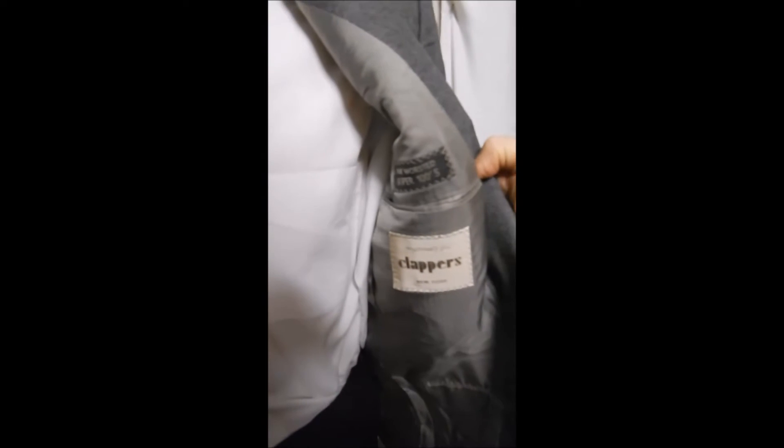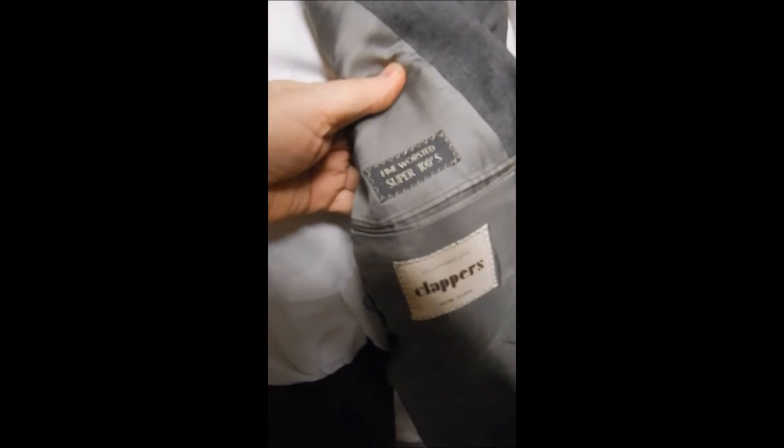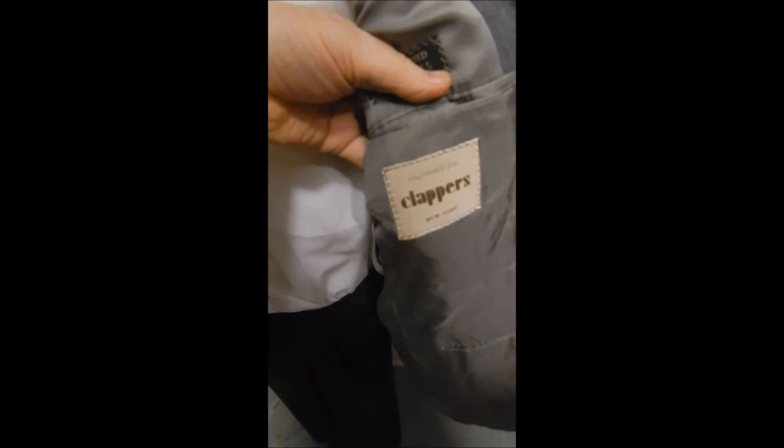It's full satin lined. Over here we see its pedigree. It's super 100s wool, which is the finest made of the best thread, and comes out of Clappers, which is a really nice men's store.